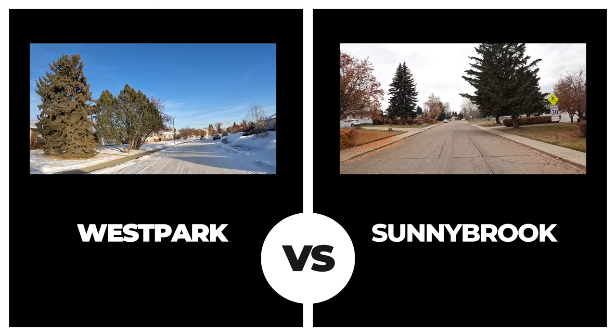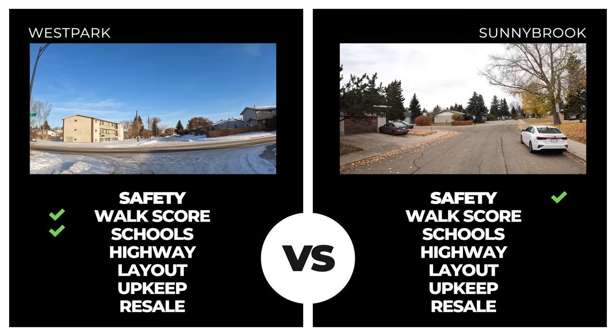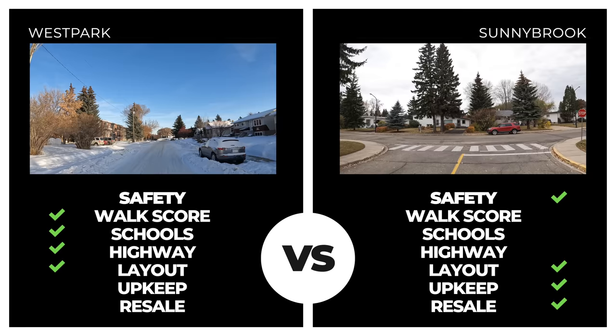West Park stepped into the ring next but started off already in the hole with four incidents in the safety scale in the past 14 days. Walkability scored higher than Sunnybrook, and proximity to schools and highway was also superior. Neighborhood layout was even, but upkeep fell short. Based on a lower safety score and overall sales values near $285,000, Sunnybrook sneaks out another victory.